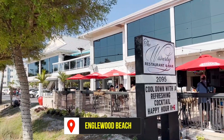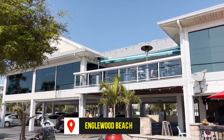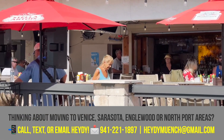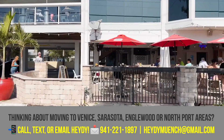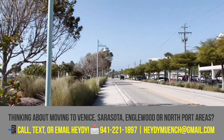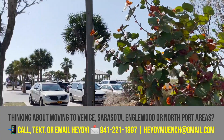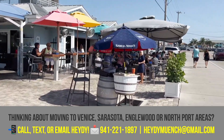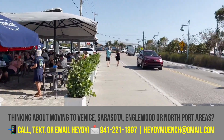Here we're walking on Beach Road in Englewood, and this restaurant, The Waverly, is actually pretty cool. You can go sit up on the rooftop and you can partially see the water. They've got a nice little balcony area both downstairs and then upstairs — good food, lots of different drinks and things like that.